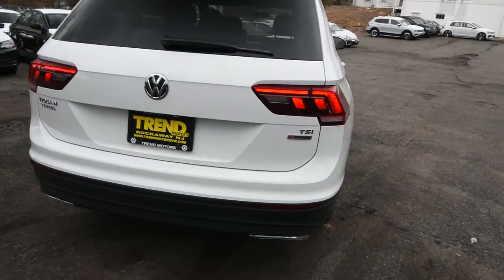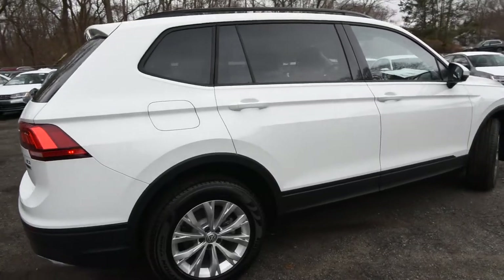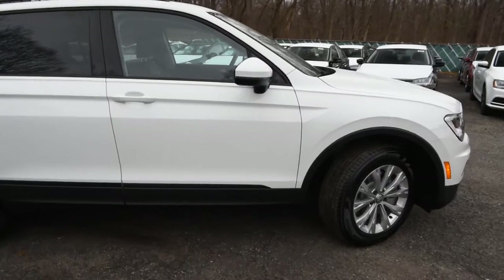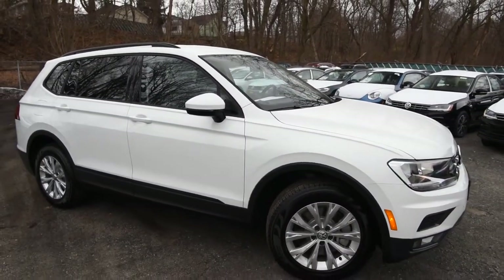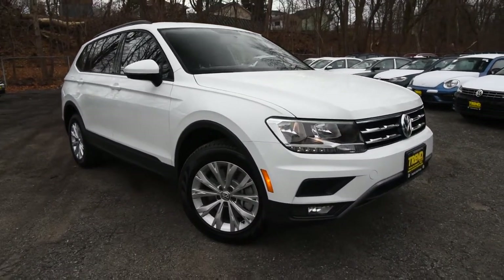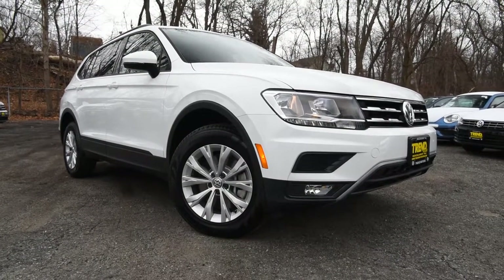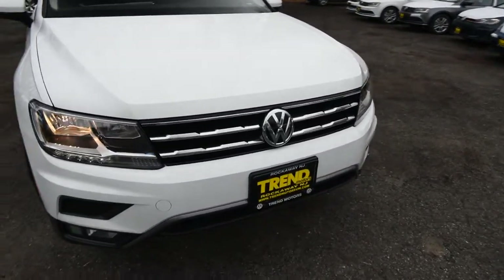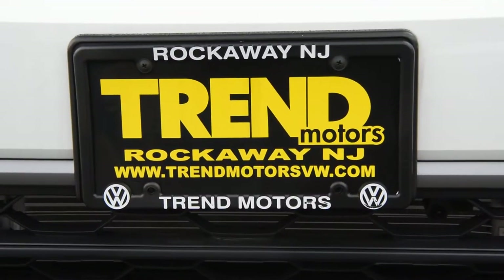This is the 2018 Volkswagen Tiguan S model with optional 4Motion, finished in Pure White. It comes in a variety of colors for 2018, including Habanero Orange and the newly introduced Dark Moss Green. Check it out online at trendmotorsvw.com, or visit us in person at 221 Route 46 West in Rockaway, New Jersey, or on all social media at trendmotorsvw. Thanks for viewing!